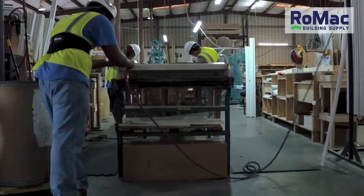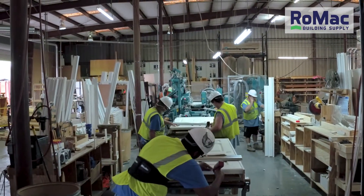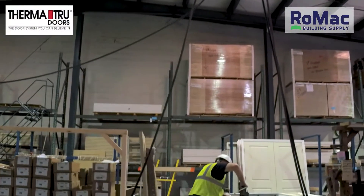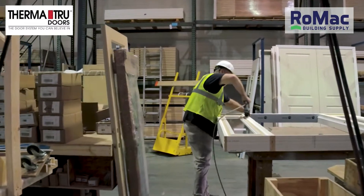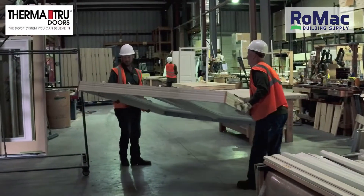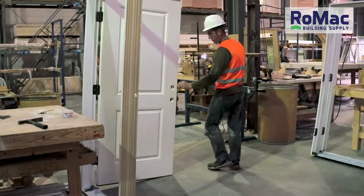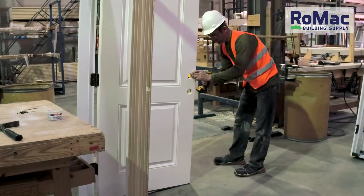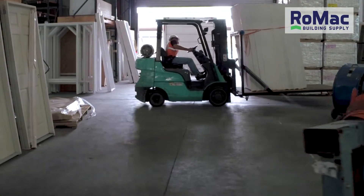The doors are inspected and then sent to the jobsite for installation. The shop is also a ThermoTru Exterior Door Dealer, which offers a wide selection of fiberglass door units in both smooth and wood grain. Along with composite jams, these doors will not rot, rust, or ding, providing years of great service.